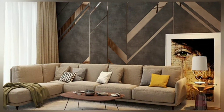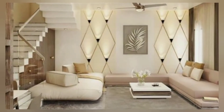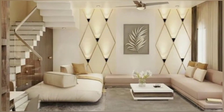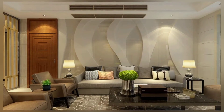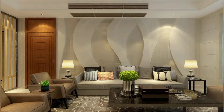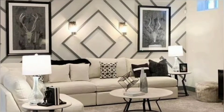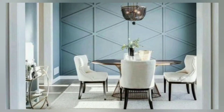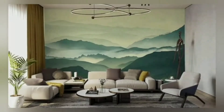Hello viewers, welcome back to my channel Trend Secrets. Watch home interior design and decoration ideas on this channel and get the latest interior and exterior design ideas that make your home look amazing and gorgeous. Today my video is about modern living room accent wall decorating ideas.